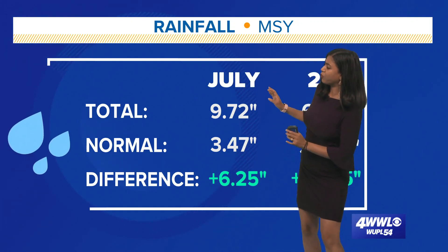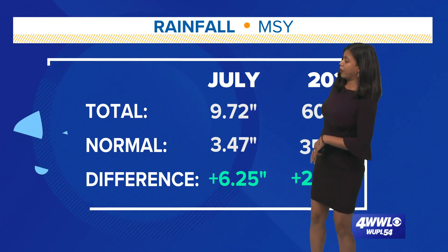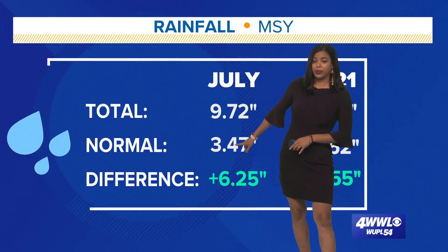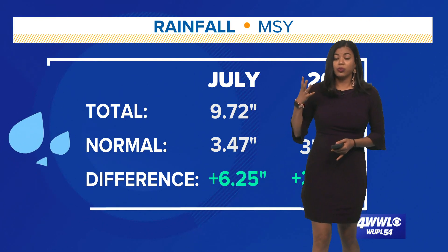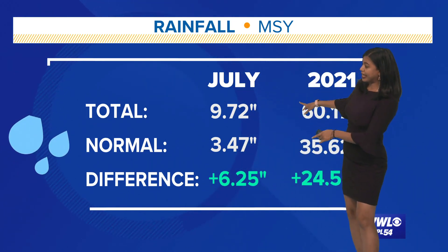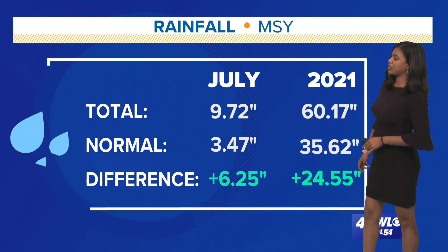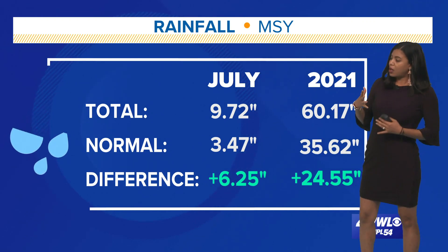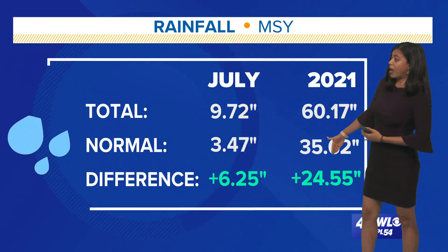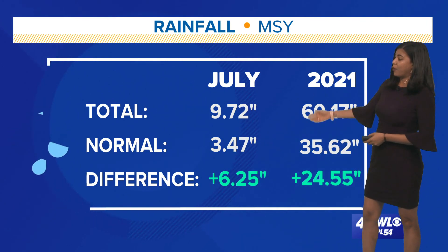Taking a look at the rainfall totals so far for the month of July — a little over nine inches of rain. The normal is a little over three inches, so that's incredible. We're already above average and we're only halfway through the month. Now taking a look at the year starting January 1st, 60.17 inches of rainfall so far — only halfway through the year — and we are well above the average, 24 and a half inches above. It's just incredible how much rain we've been receiving for the past year or so.